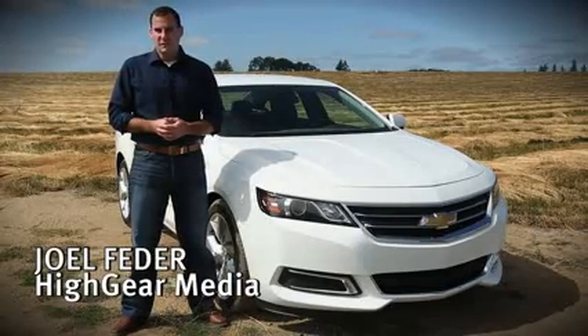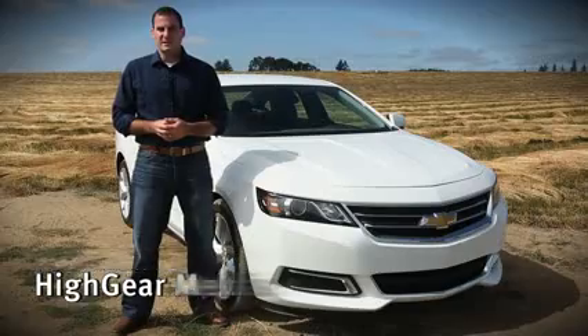Hi, I'm Joel Fetter, and we'll take a look at this and more in our video road test of the 2014 Chevrolet Impala.